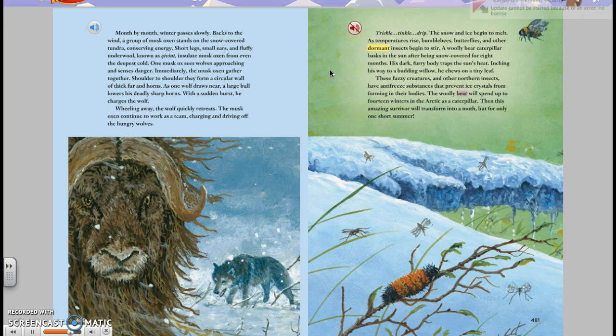The woolly bear will spend up to 14 winters in the Arctic as a caterpillar. Then, this amazing survivor will transform into a moth, but for only one short summer.